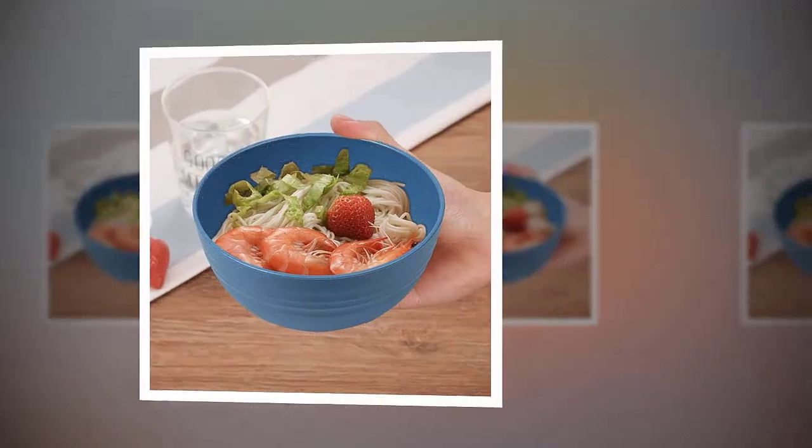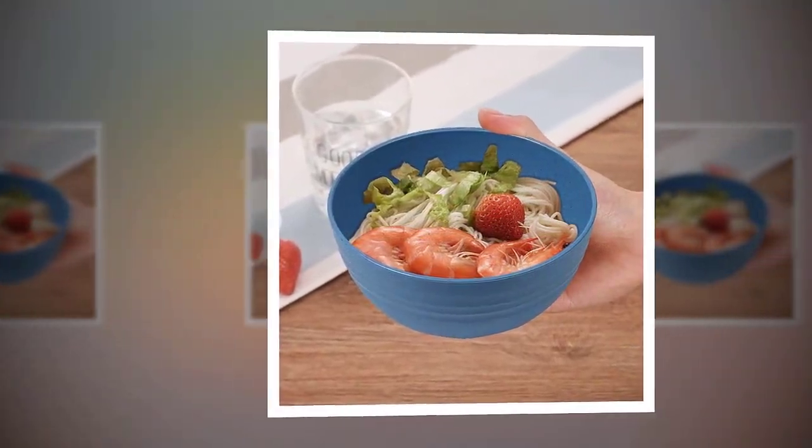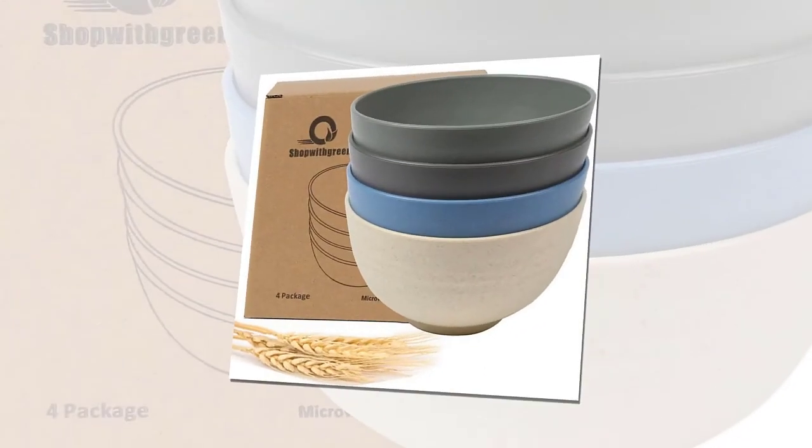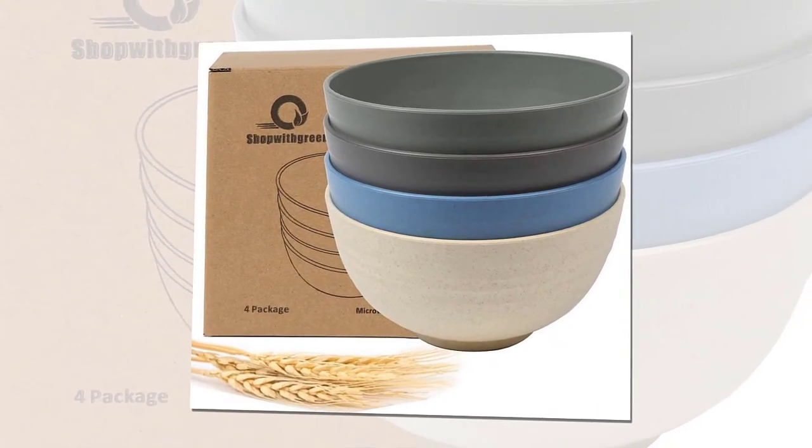Easy to wash. 100% satisfaction guarantee — we know you'll love our personalized dinnerware set. We offer a full refund or replacement if you aren't completely satisfied with your purchase.